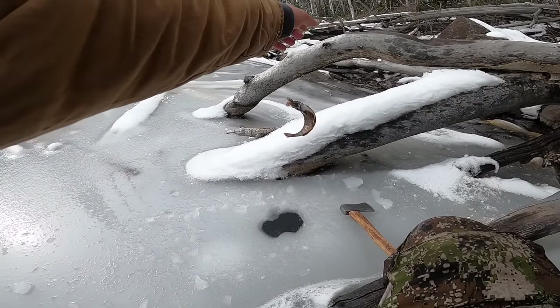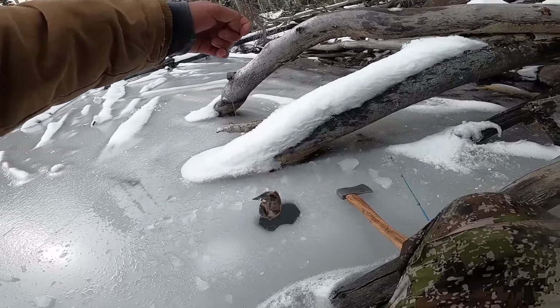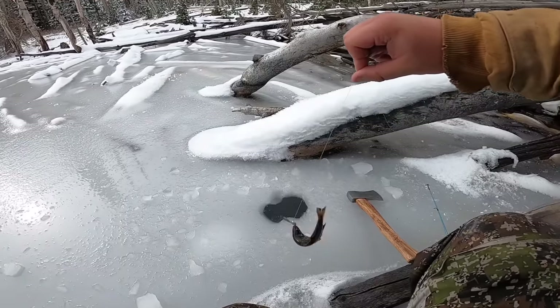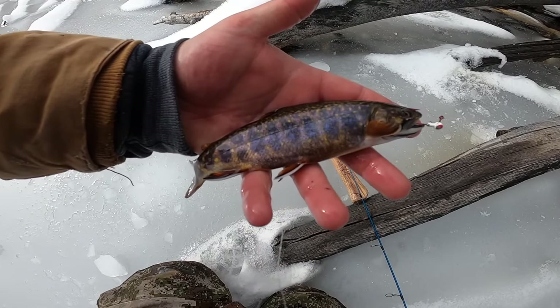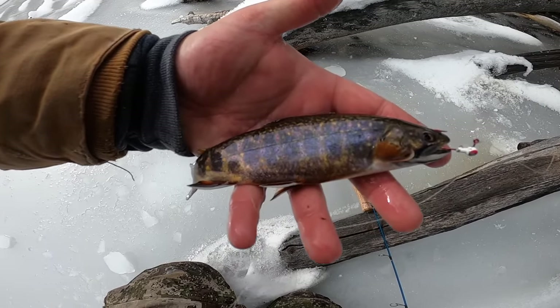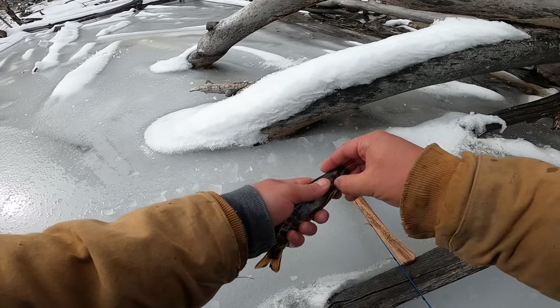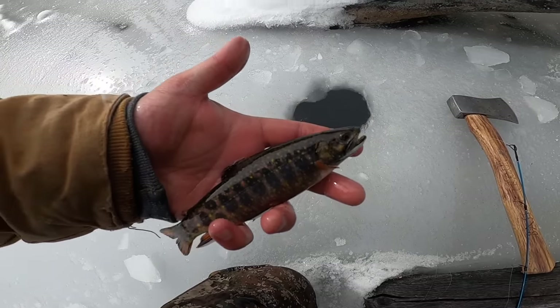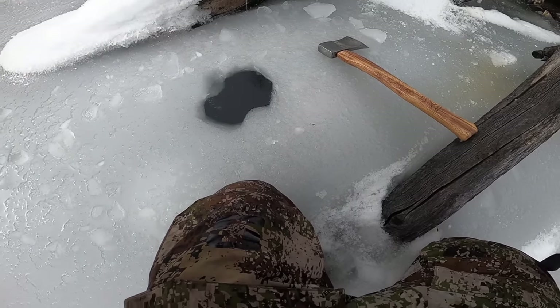Got him — another little guy! I chopped a hole a lot closer to shore here and on the drop three came out for us, so they might be hugging the shore. Look at those colors — that is just so cool. There's not a whole lot of big fish in this lake so we'll probably catch a handful of these. I did see at least two others.